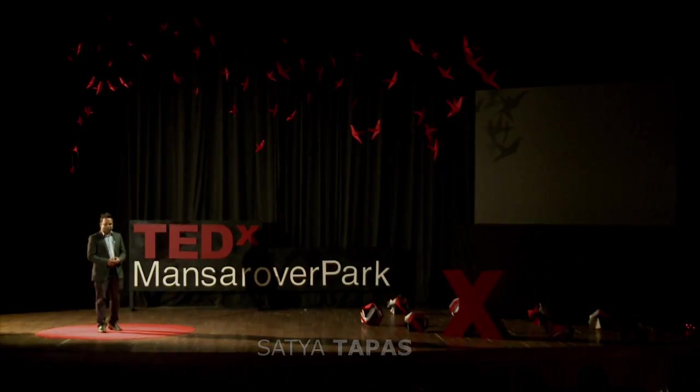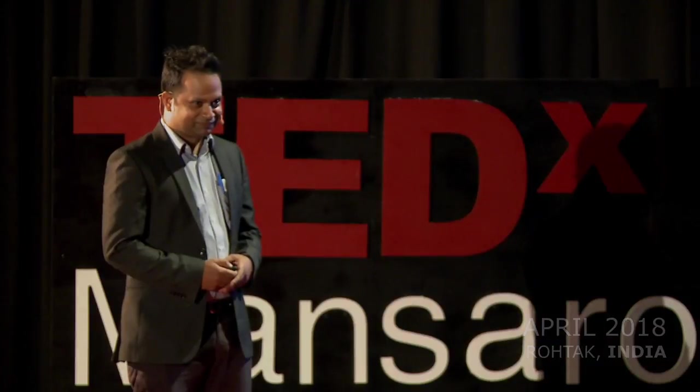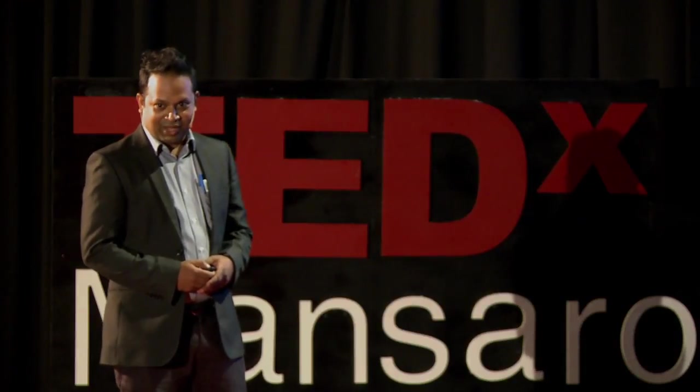If I say about science, what is the first thing that comes to your mind? Microscope, right?